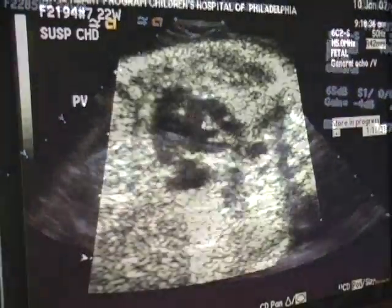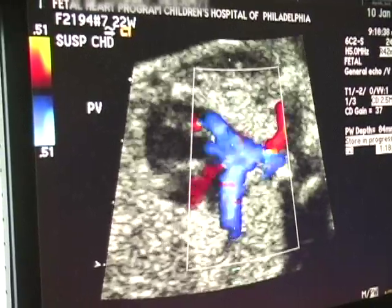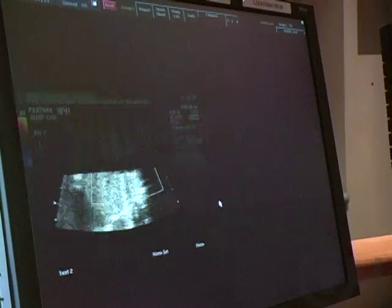We now have technologies that can allow us to look at the fetus as early as 10 to 12 weeks gestation. We actually have two dedicated fetal sonographers, and this is all they're doing. We are very confident when we do the scan, so it will make patients also feel more comfortable.